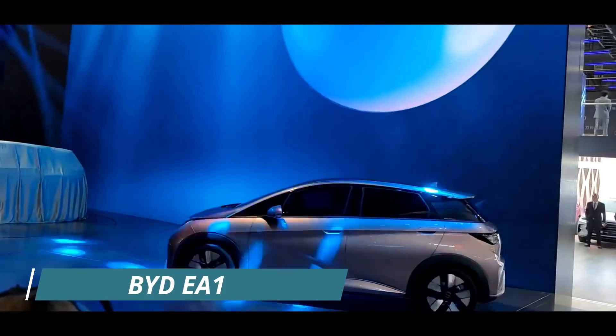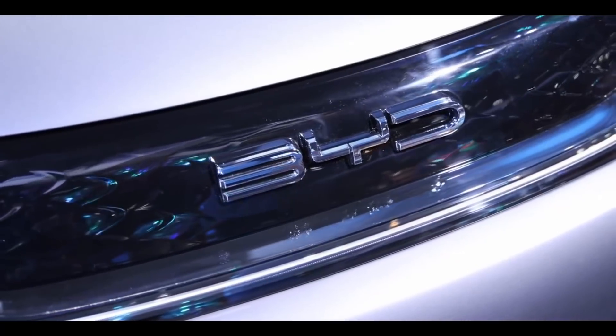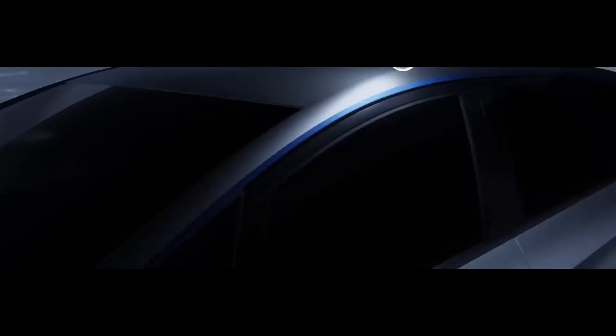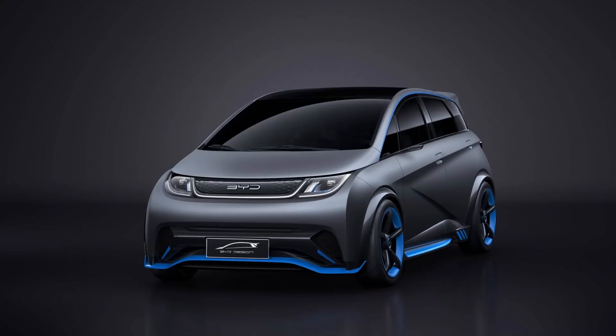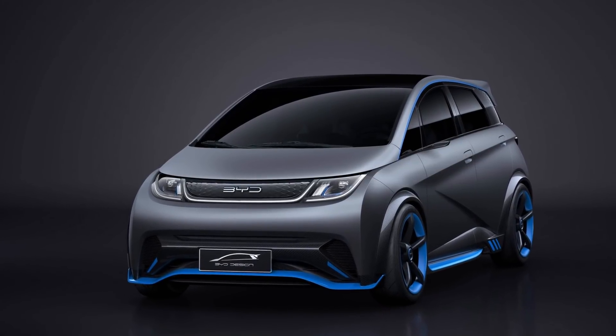Number 8: BYD EA1. BYD's future generation of smart electric cars will be built on the new 3.0 foundation, and this electric hatchback is a pioneer of that generation. The BYD EA1 was created to standardize its most recent achievements by making it more robust, lighter, smaller, and more energy-efficient.